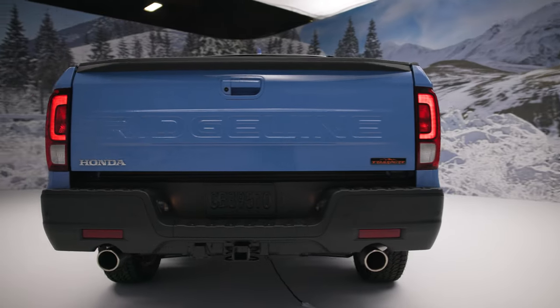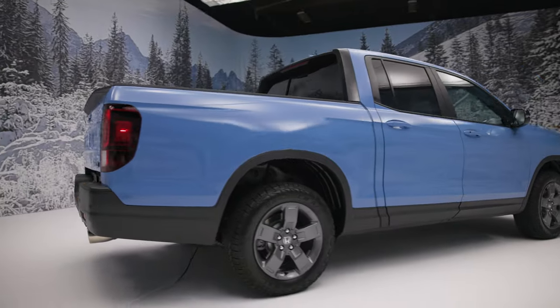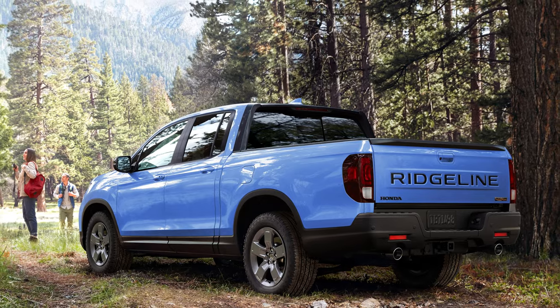It's great to see the Trail Sport line continue to add actual functionality to the vehicles on which it's offered. These aren't battling against Jeep Wranglers or Ford Raptors, but a Ridgeline Trail Sport could be just the right amount of truck for someone looking to find some adventure on the weekend. And with that rear-biased all-wheel drive system, you'd have a blast flinging the rig down a fire road on your way to a great camping spot or mountain bike trail.